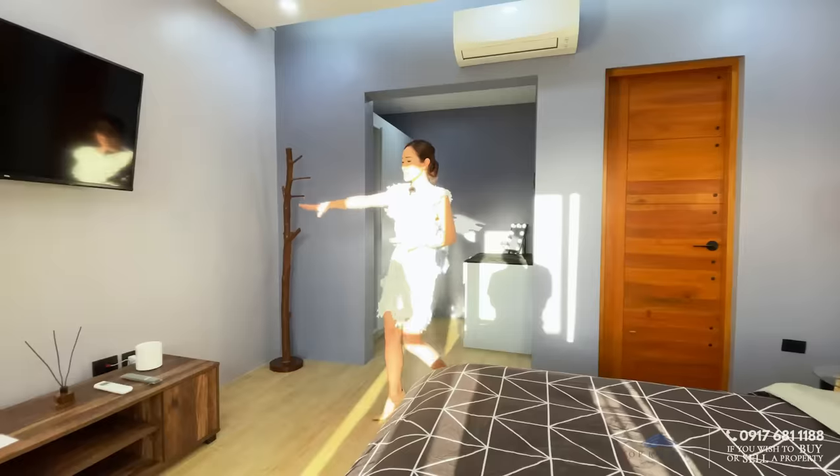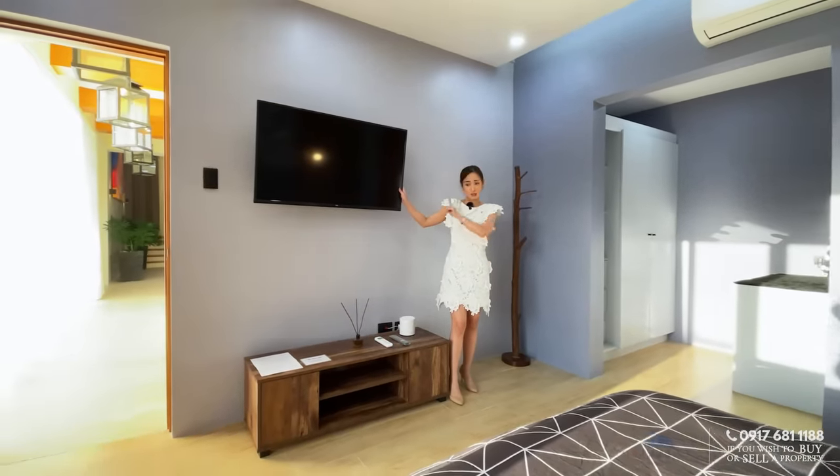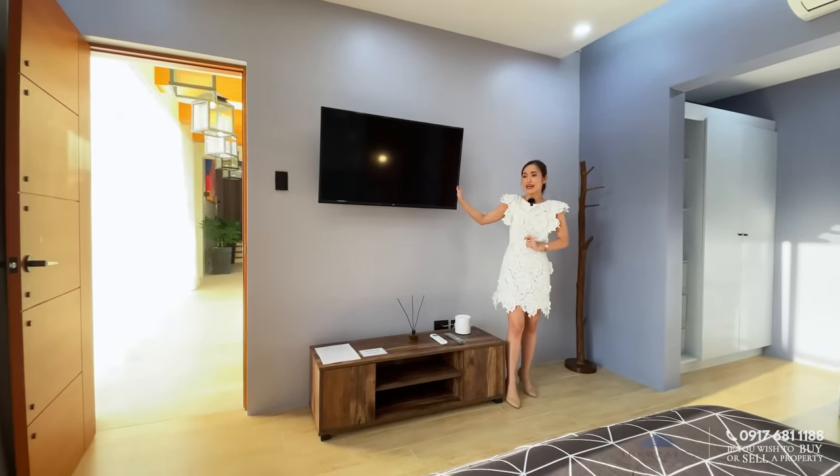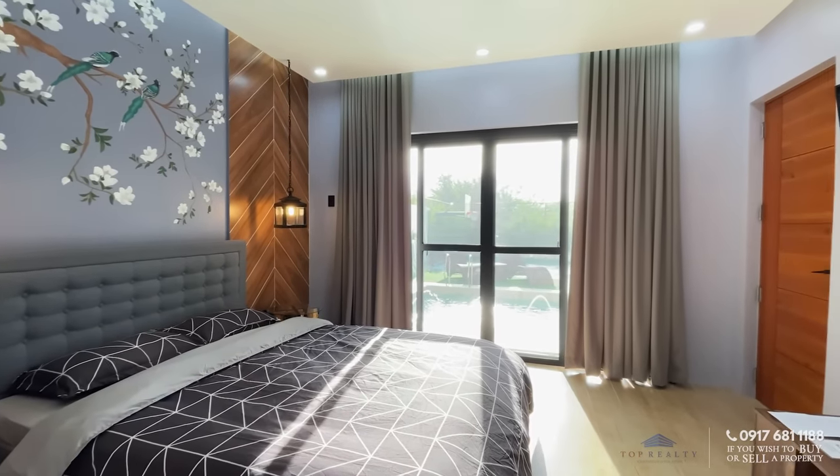This right here is your console and entertainment, also included in the sale. And we have access to the outdoors from this room as well.